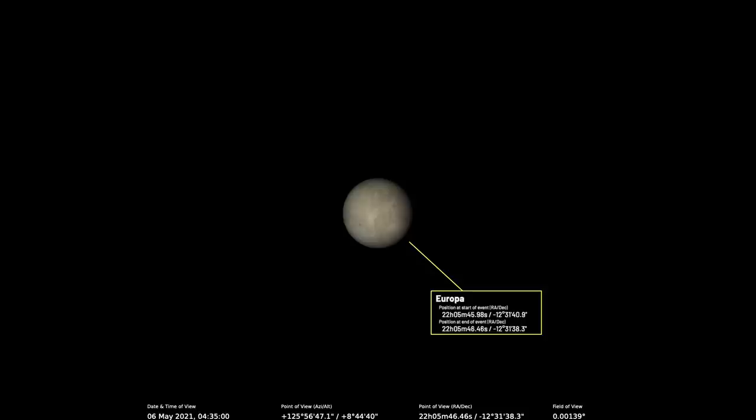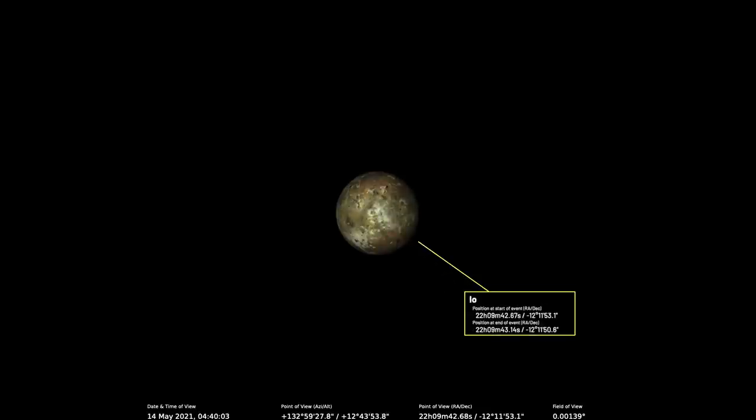On the 14th of May, Ganymede's shadow will partially eclipse Io between 04:43 and 04:53 BST — another quick event, just ten minutes. These mutual events are nothing like watching a transit of Venus where you're there for six hours — you only have a few minutes, so you've got to be on the ball.